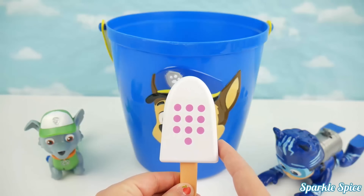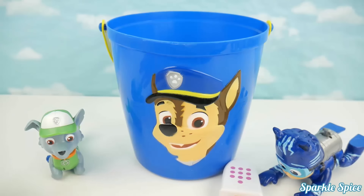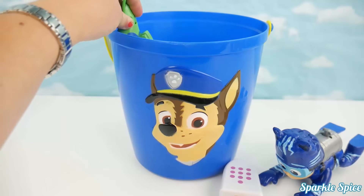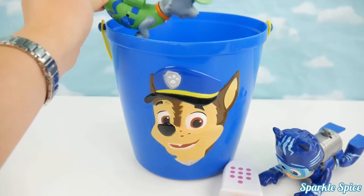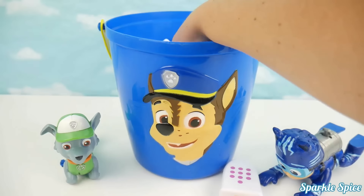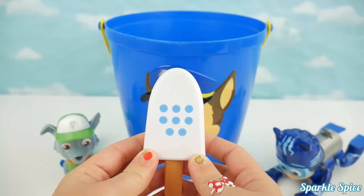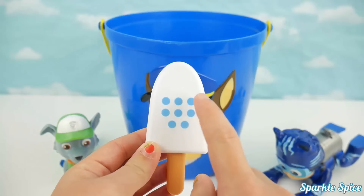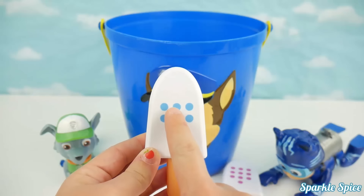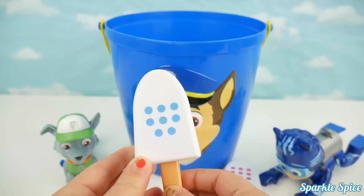There's his first popsicle! Rocky, you're up next! Choose your popsicle piece! There's so much! How about this one? I will get that for you! Rocky chose a popsicle also! Let's count the circles! One, two, three, four, five, six, seven, eight! Eight blue circles! Great job Rocky! So no matches yet!